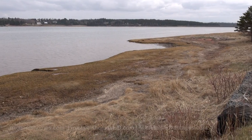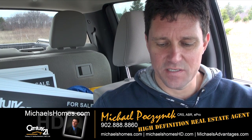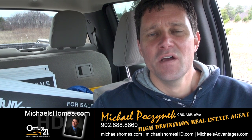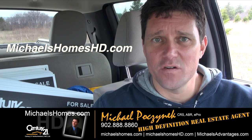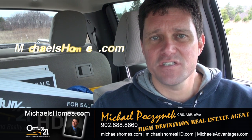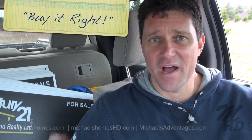The golf course is behind me. That's it for my coverage on this Symbria lot, 1.32 acres. Thank you very much for watching. Please make sure you take the time to subscribe to my YouTube channel at michaelsholmeshd.com and my weekly newsletter at michaelsholmes.com. Thank you, have a great day, and remember to buy it right.